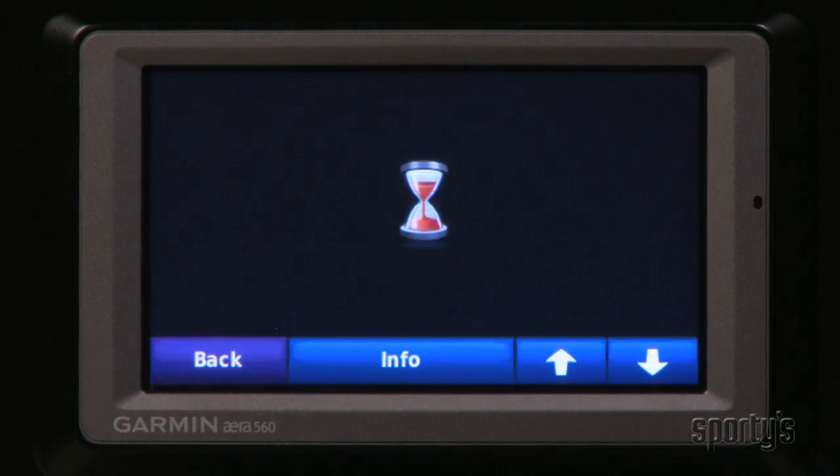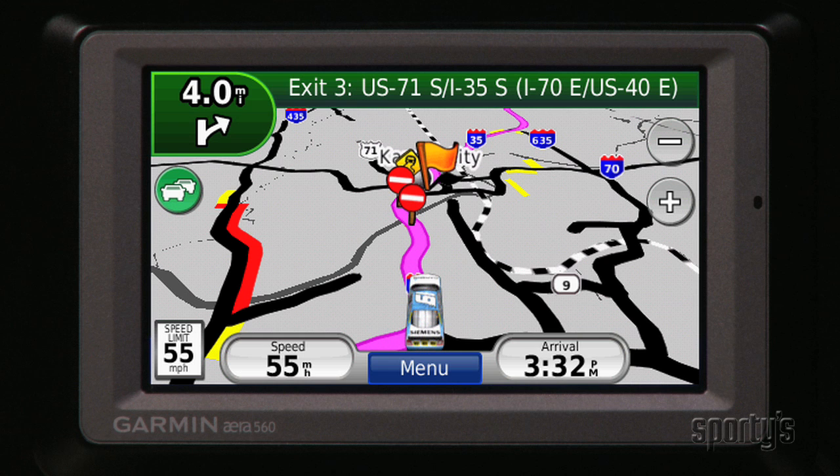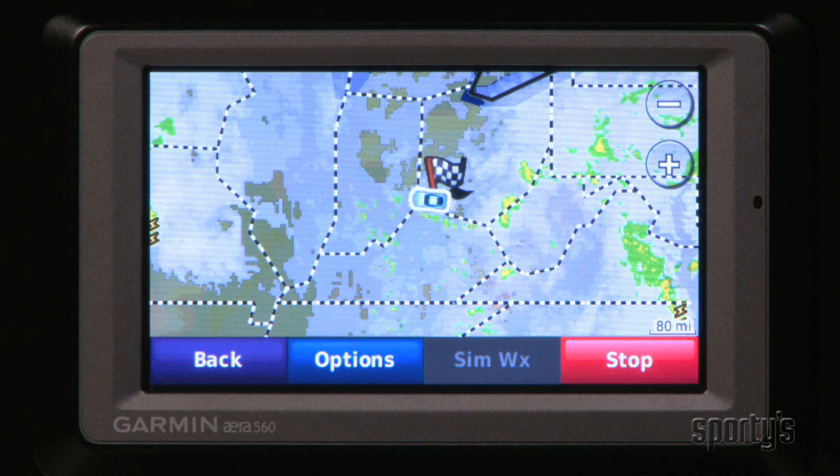The era also includes a picture viewer and music player for on-the-go entertainment. And you can even add real-time traffic alerts with an optional FM traffic receiver. XM Weather works in auto mode too. You can view current conditions, a three-day forecast, and even national satellite and radar maps.